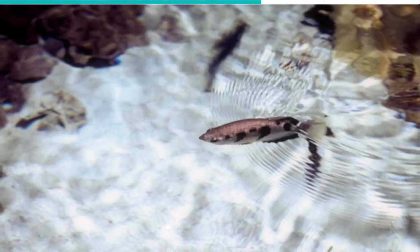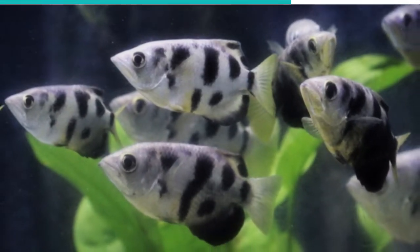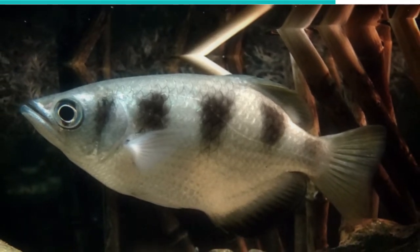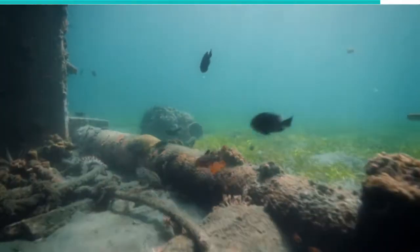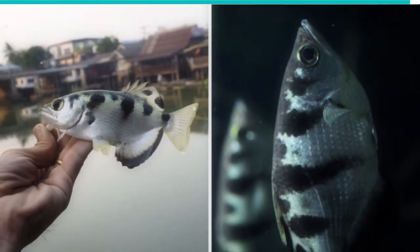The fish are remarkably accurate, and they always hit their targets on the first try. This is, in part, due to their superior eyesight, which allows them to compensate for the refraction of light by water. They can hit targets up to 10 feet above the water surface, and this ability is all the more impressive when you learn that they have no specialized organs to help them achieve this.